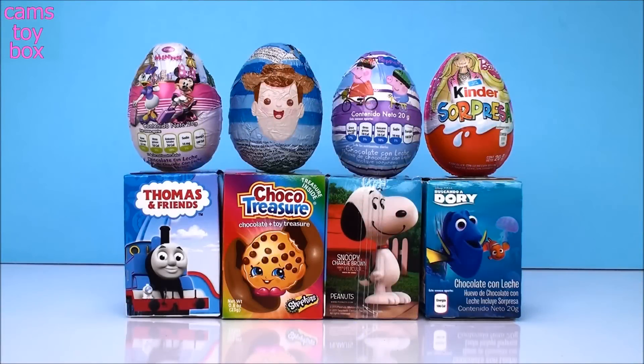Hi everyone, welcome back to Cam's Toy Box. Today we have chocolate egg surprises.